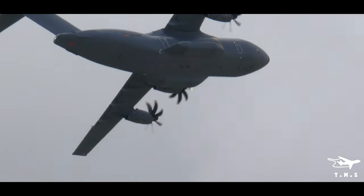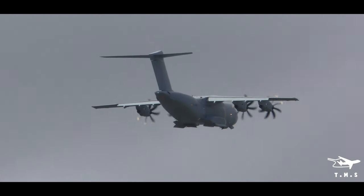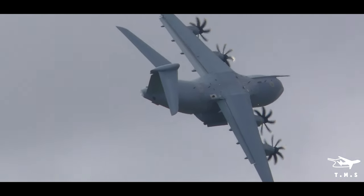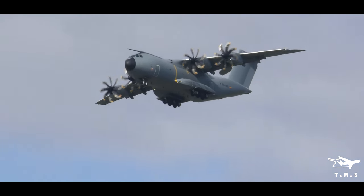There are 54 of these aircraft currently either on order or delivered to Germany, France, Spain, the UK, Turkey, Belgium, Malaysia, and Luxembourg, which will be operated by number 24 squadron, doing the crew training.